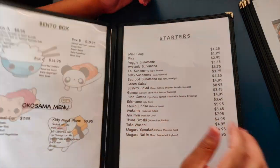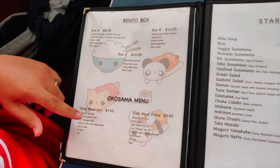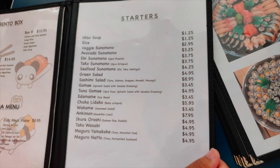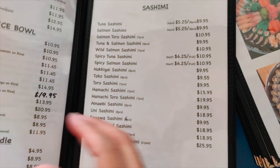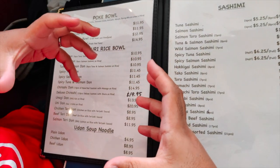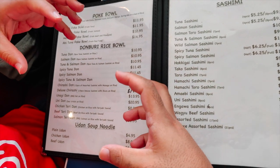Let's take a look at their dine-in menu. They've got bento boxes as well as some kids meals. They also got starters, so the regular miso soup, rice, and some regular sushi items. They also got salads and pork balls, which are basically sushi you can consider in a bowl.